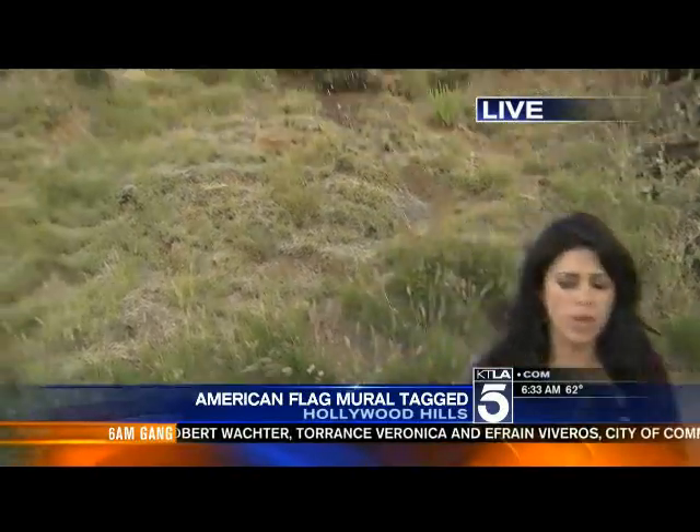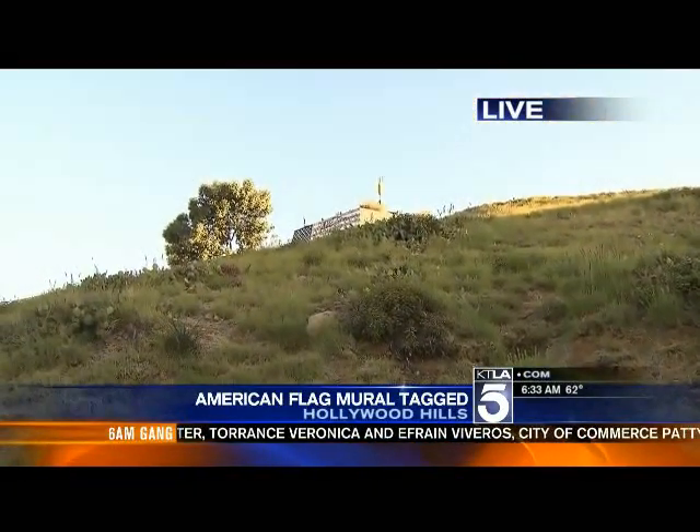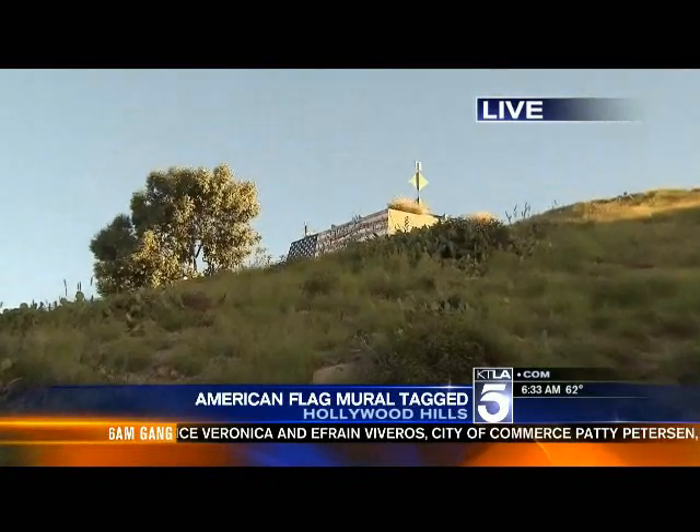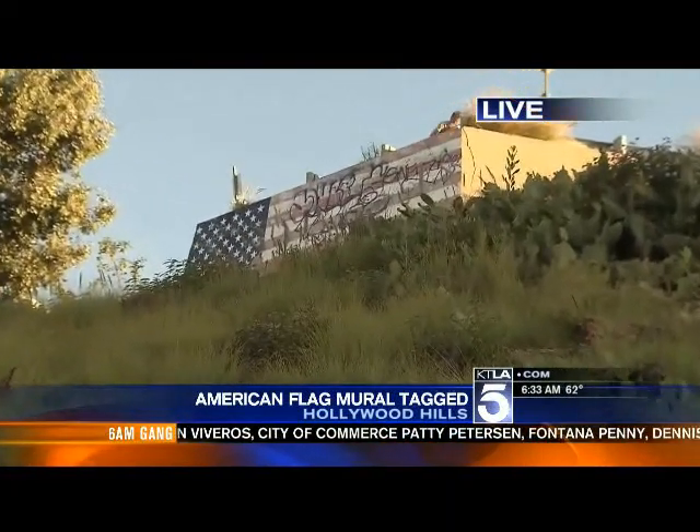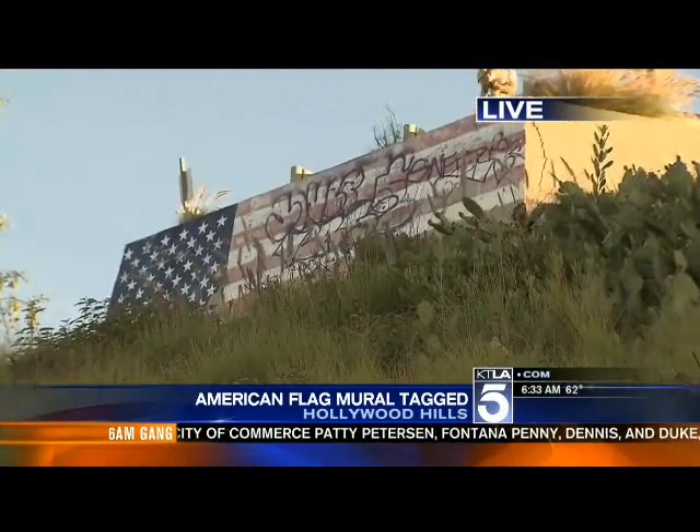Someone tagged this painted version of the American flag — it's now spray painted with graffiti. Those stars and stripes at La Punta have been there since just after 9/11. People who live in this area really hope they can get it fixed before the 4th of July.